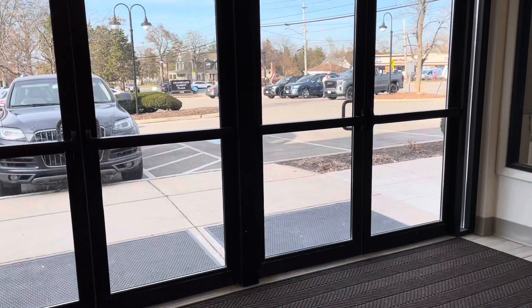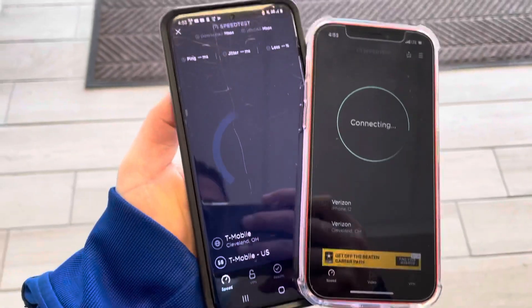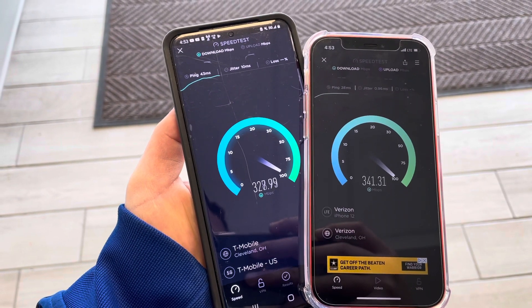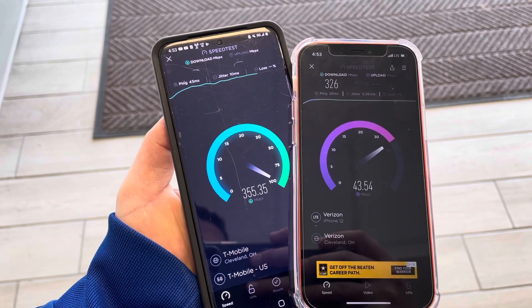Hey, what is going on SMT Nation, it's your boy the SMT. I went ahead and did some testing for you all — I think you're really going to enjoy this video. I'm actually going to be testing T-Mobile's N41 and Verizon's Band 48.